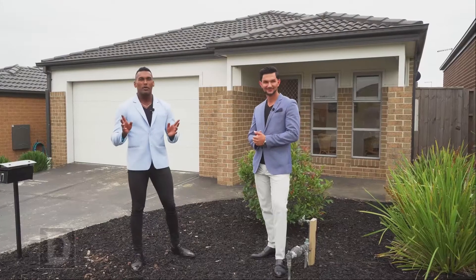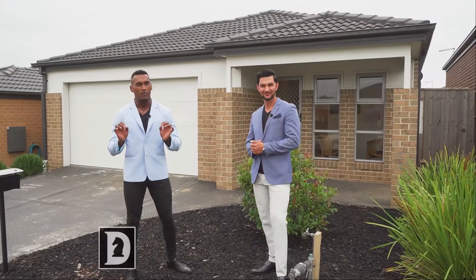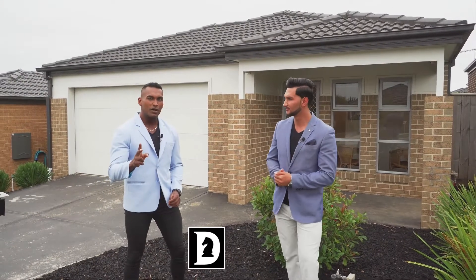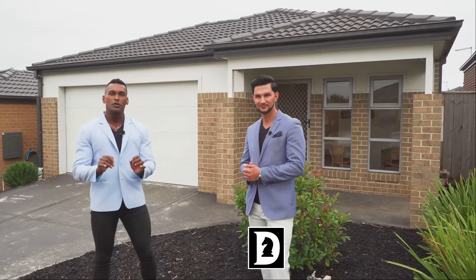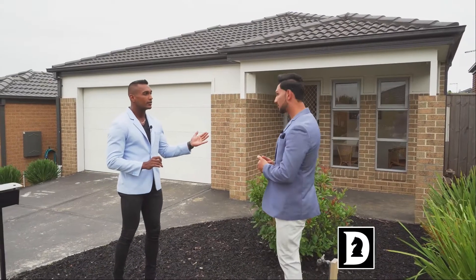Hello everyone, Don's Premier, the Knights of Real Estate, is proudly presenting this beautiful property in Pakenham — number 17 Cascade Way, Pakenham. Three bedrooms, two bathrooms, two car garage. What a wonderful property. We are just about to go inside and explore this beautiful place.